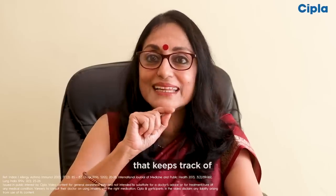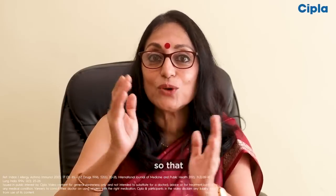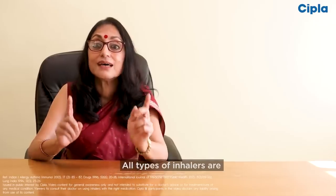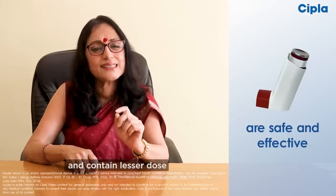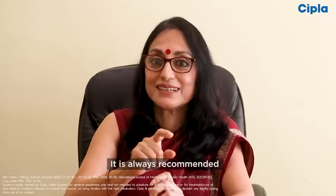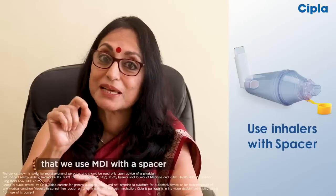It has a dose counter that keeps track of how much medicine is left, so you can replace your inhaler before you run out of doses. All types of inhalers are safe and effective and contain much lesser dose as compared to orals. It is always recommended that we use our MDI with a spacer.